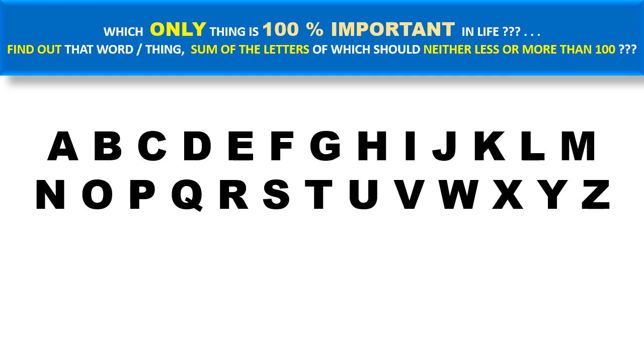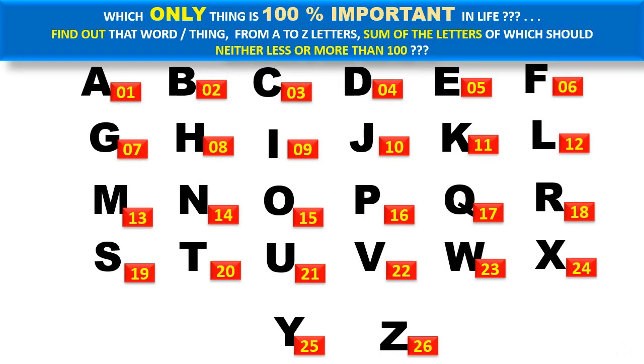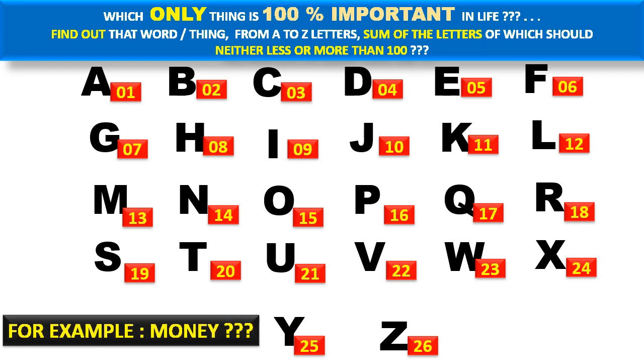So the question is: these are the 26 alphabets, and we assign each alphabet its number — A as 1, B as 2, and so on, like Y as 25 and Z as 26. If we assign these numbers, you have to find out the letters whose sum is exactly one hundred.